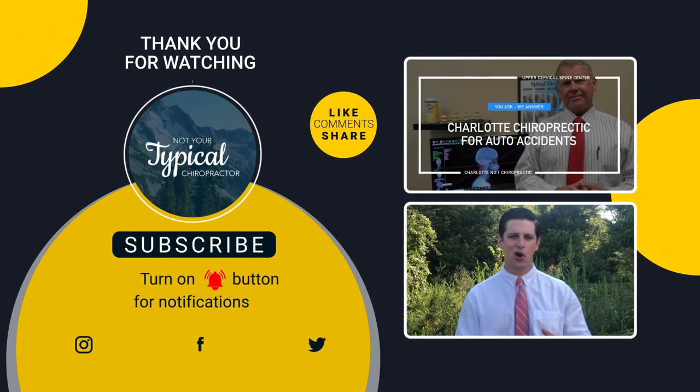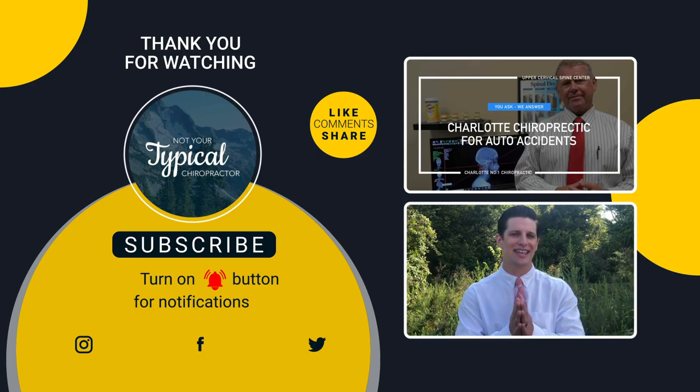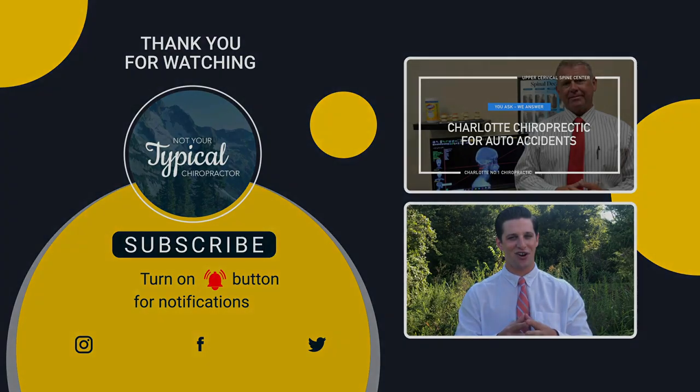All you need to know is that conventional medical care really just treats the effects of your condition — drugs and surgery really just mask the symptoms. And although surgery can be warranted sometimes, very rarely is it needed. With upper cervical care, we find the cause of your condition by finding the misalignment in the top of the neck putting pressure on your brain stem, which interferes with the messages between your brain and your body. Give our office a call today.